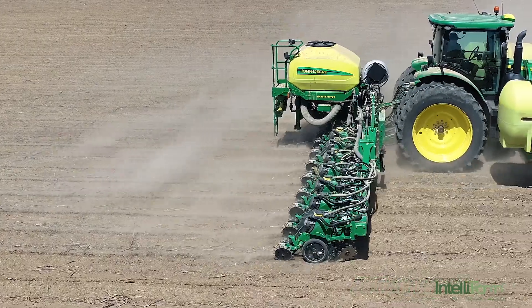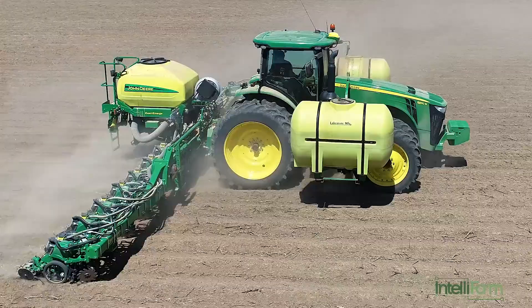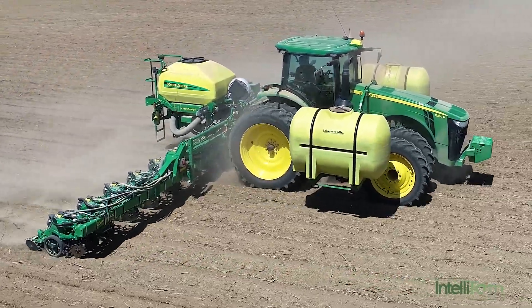I can't wrap my brain around the advancement in planter technology in 5, 7, 8, 10 years. Where we are today, with the help of Wade and my son, it's definitely helped in a lot of ways.